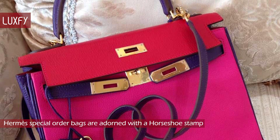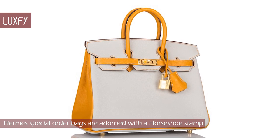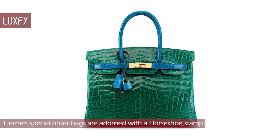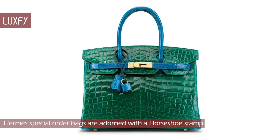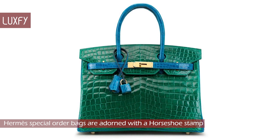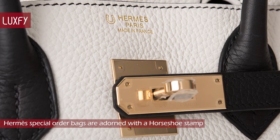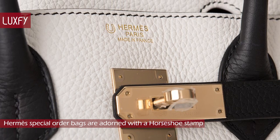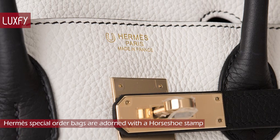Occasionally a choice can be rejected. After placing the order comes the hardest part — the wait. The general time frame for receiving a special order bag ranges from 6 to 18 months, but the wait time for exotic skins can be much longer, up to 3 years. Starting about 10 years ago, Hermès began embossing all special order bags with a special stamp called the horseshoe stamp — hence why many refer to these bags as horseshoe stamp bags.